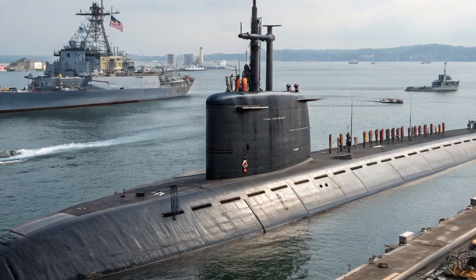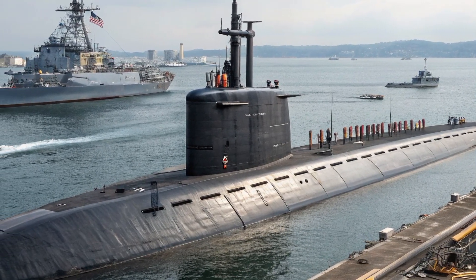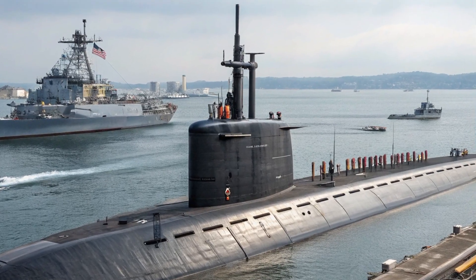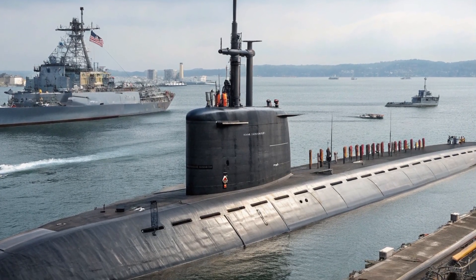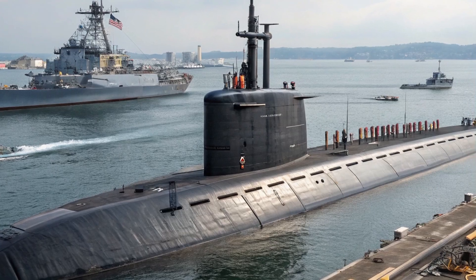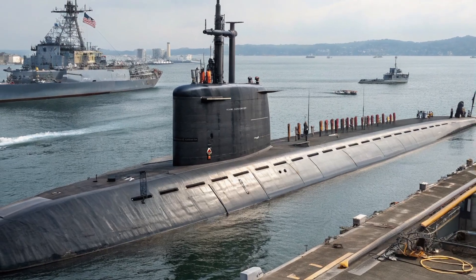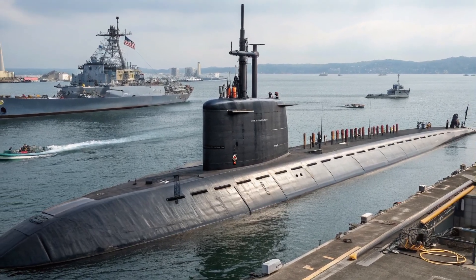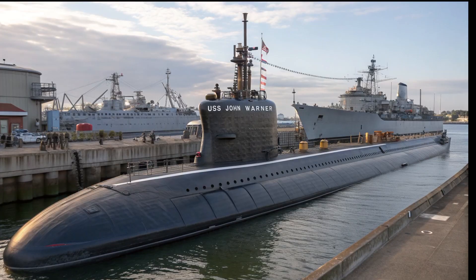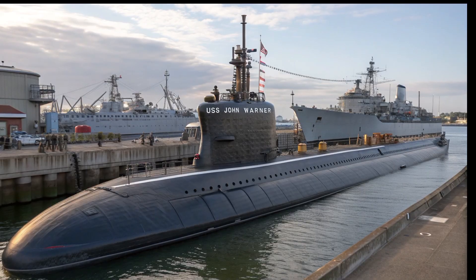The U.S. Navy doesn't talk much about what this submarine does. Its missions are classified, its capabilities only hinted at. Occasionally you'll hear a whisper — a rumor of a deep-sea cable tap in the Middle East or a secret surveillance mission in the Arctic. But those are just shadows. The jimmy Carter isn't just a war machine; it's a ghost in the water, designed to be unseen, unheard, and unknown. In terms of cost, it makes even the world's most luxurious supercars look cheap — the USS Jimmy Carter cost over 3.2 billion dollars to build. That's enough to buy nearly 2,000 Lamborghini Aventadors or 1,000 Rolls-Royce Cullinans. But unlike luxury cars which show off their wealth, the Jimmy Carter hides its value beneath layers of classified steel and sonar-absorbing tiles.